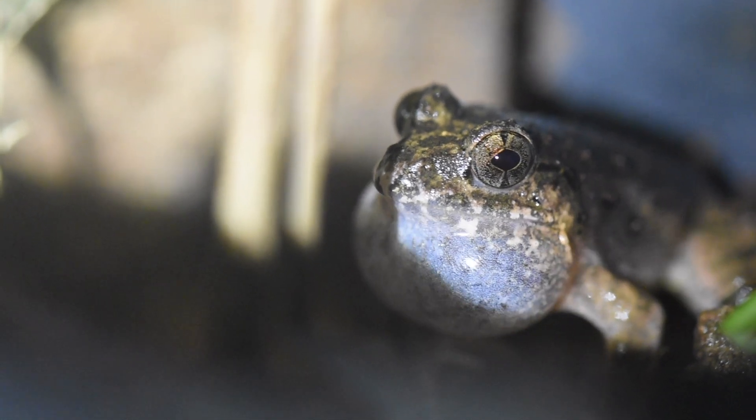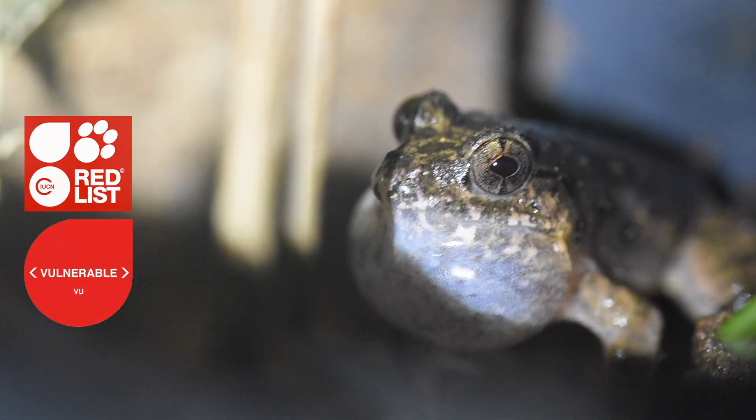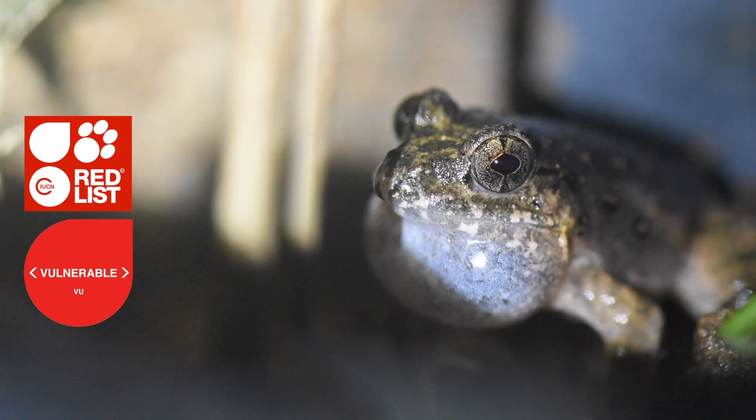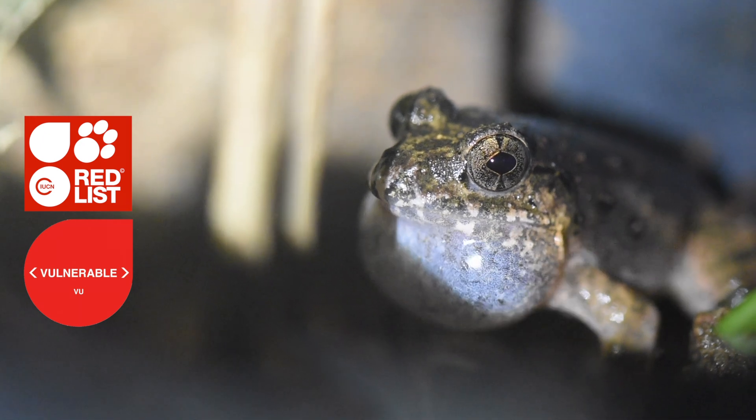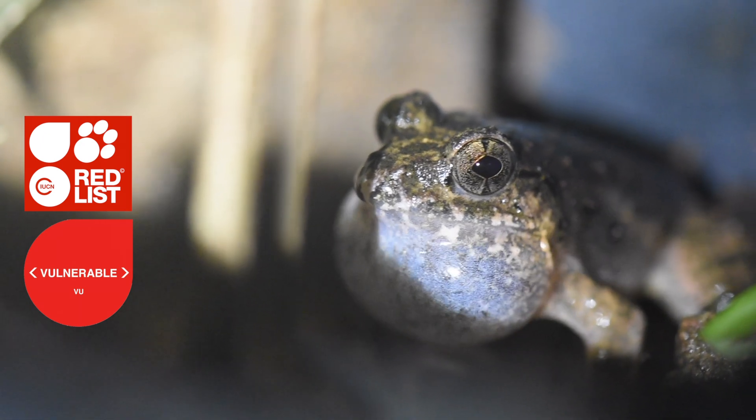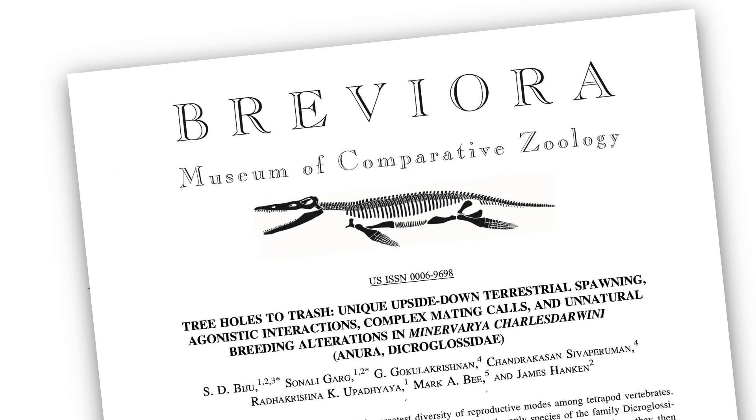Without careful conservation, this endemic and threatened species may not be able to survive in the face of increasing human disturbance and rapidly changing landscapes on these small islands. These findings are published in the Museum of Comparative Zoology's journal, Breviora.